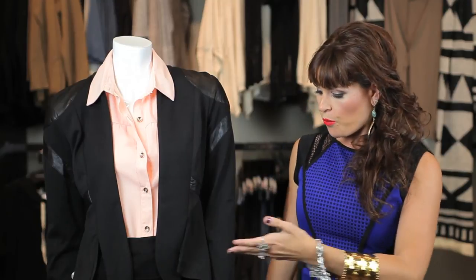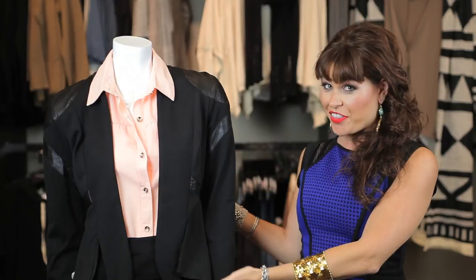Also, if you want to wear some great heels with it or wear some booties, those are some great shoes that you can put with this look.